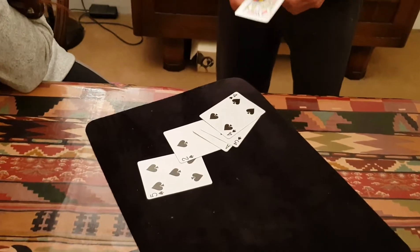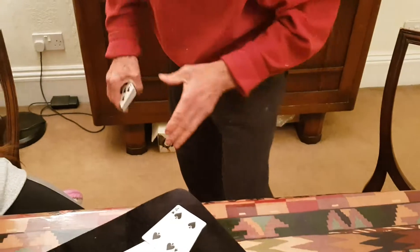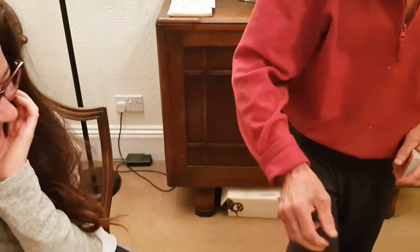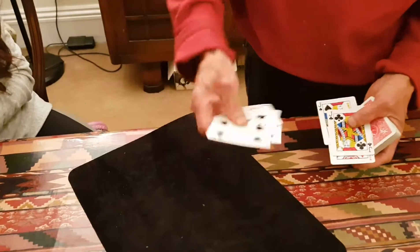Wow! There's a red jack in this pocket, a red jack now in this pocket, there's also a red jack in this pocket, a black jack, and the last jack is over there. Amazing!